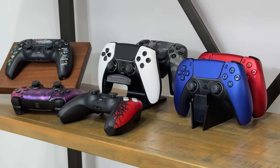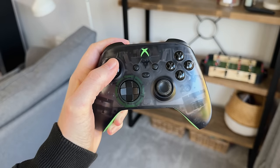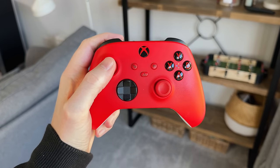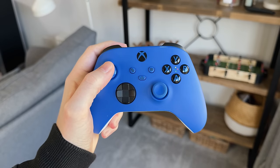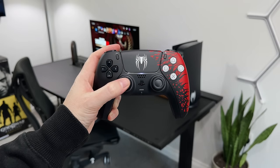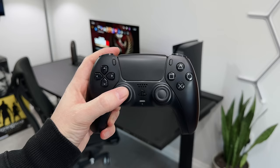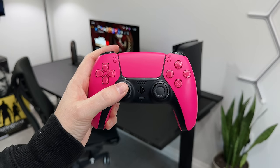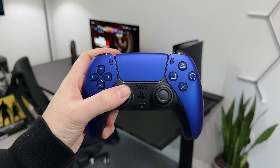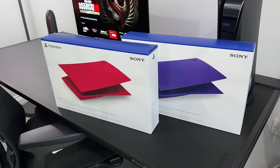As for different controllers available, they both have a great selection of official controllers. Xbox has some including the 20th Anniversary and the Starfield Limited Edition, along with standard solid colours, or you can go onto the design lab and make your own. The PS5 also has limited edition controllers like the Spider-Man 2, God of War, and Hogwarts Legacy, plus a wide selection of colours like Midnight Black, Nova Pink, Grey Camo, and the two new ones — Volcanic Red and Cobalt Blue. And as mentioned with the swappable console covers, you could buy a controller and a set of plates to match.